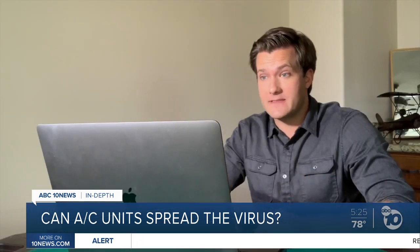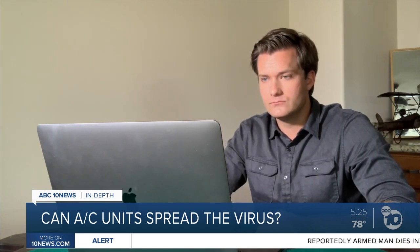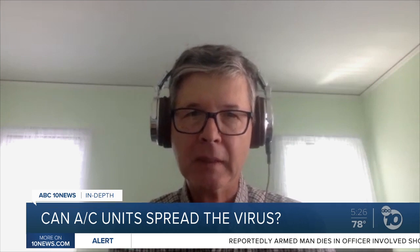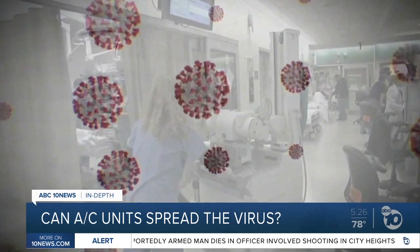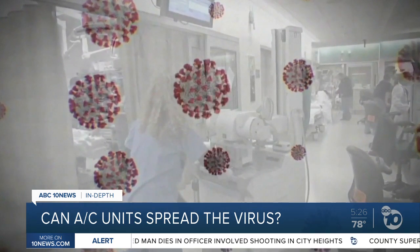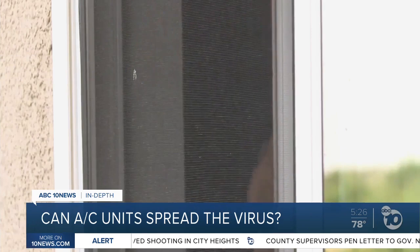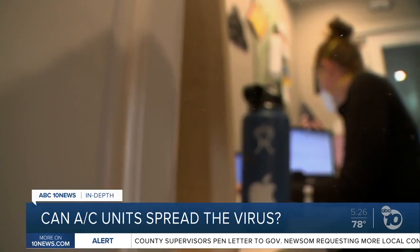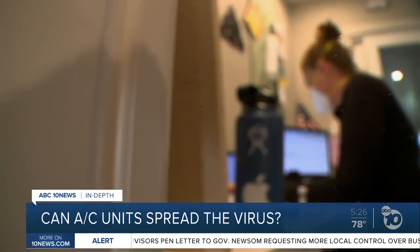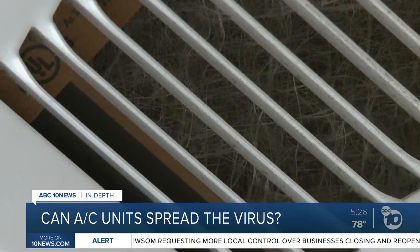So what can people do to protect themselves? The most important removal for those smaller droplets is going to be ventilation. If it's poorly ventilated, those droplets may hang around for 30 minutes to an hour. Scientists say one of the best things you can do is open windows to circulate more fresh air. A good air purifier might also help. If you're at the office, they suggest wearing a mask and asking your boss about upgrading those AC air filters.